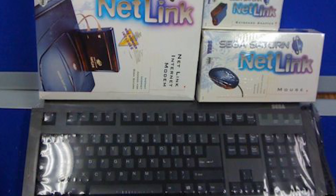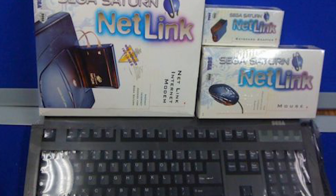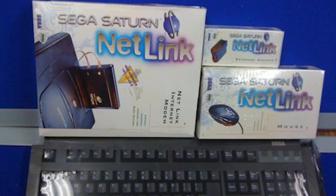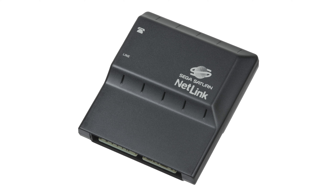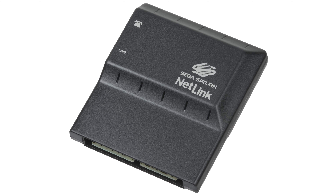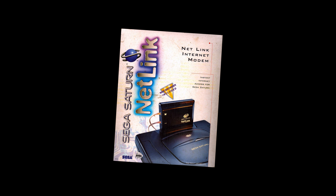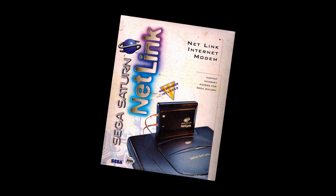So, there we have it — another ambitious post-Genesis project from Sega that failed. Ultimately, there were just better ways to surf the web in 1996, namely a computer, which supported many more games with no browser limitations. So little RAM was available to the Netlink that webpages couldn't even be cached. The idea was there, but it would be several more years until we would see the real dawn of the online console gaming age.